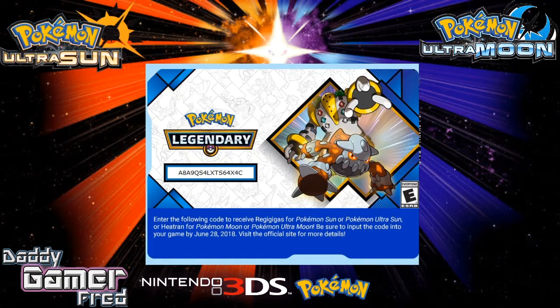And if you signed up before March 1st, you were sent one of these legendary codes. Now, the code on screen is not going to work. If you enter it in your Nintendo 3DS in your Ultra Sun and Ultra Moon games, you would not be getting Heatran or Regigigas — it's a one-time use code.